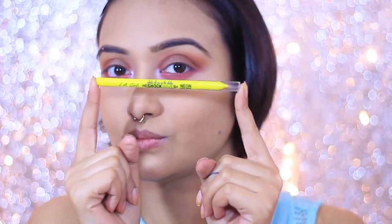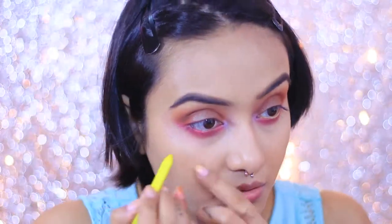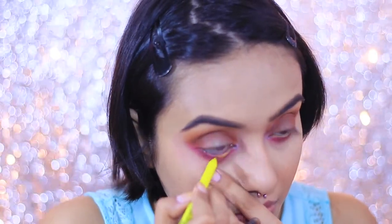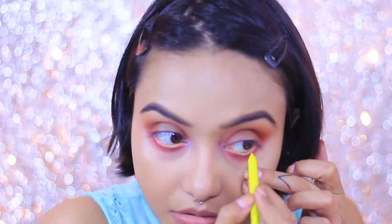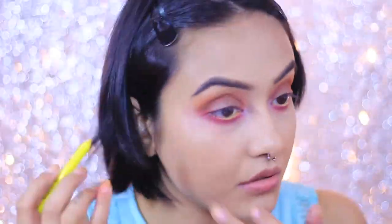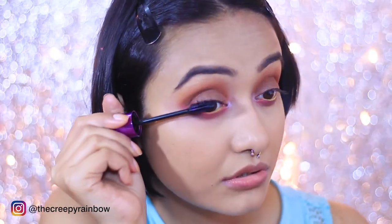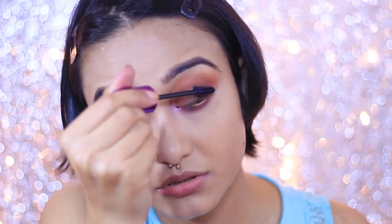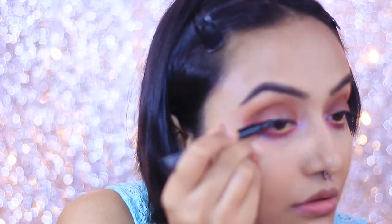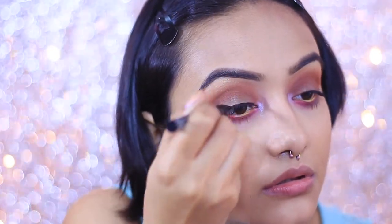I'm tightlining my lower lash line, and to add a hint of color I'm using the LA Girl Neon Eyeliner in yellow — I'll list the exact shade name in the description box. I chose a yellow eye pencil because I wanted this look to be very colorful and soft. I'm prepping my lashes with the L'Oreal Max Fanatic Mascara and will be adding minimal false lashes since this is a daytime look. Once I'm done prepping my lashes, I'm applying a very thin eyeliner just to hide the lash band and give the eyes a soft, defined look.